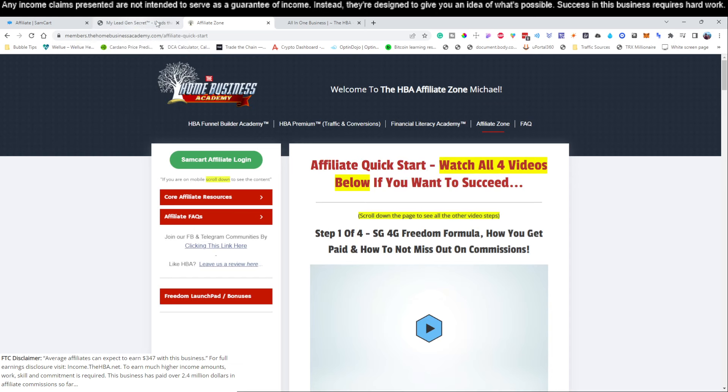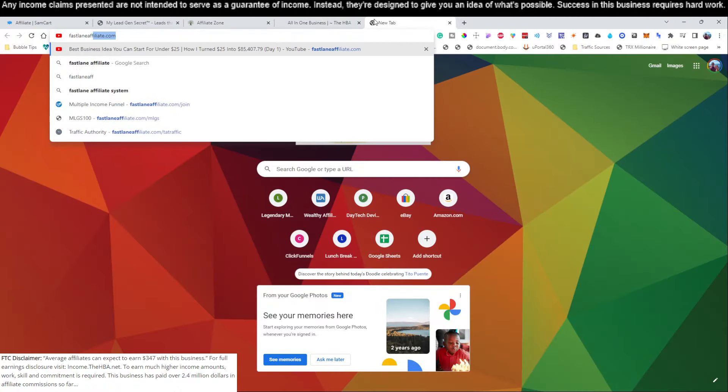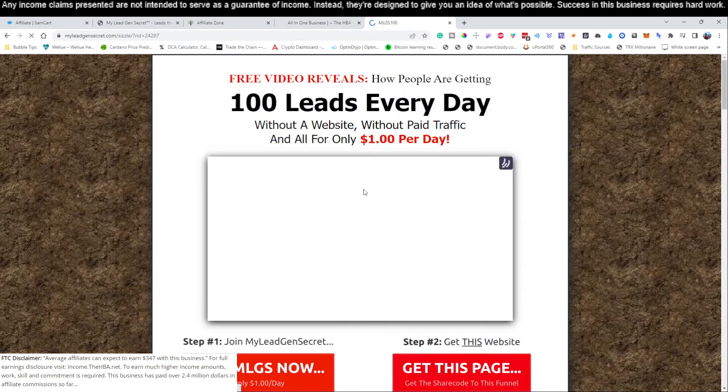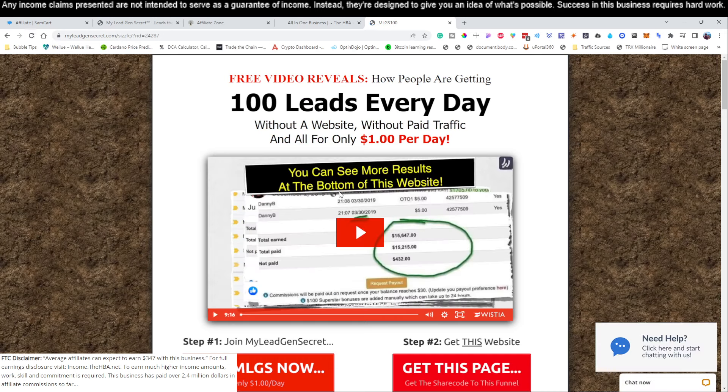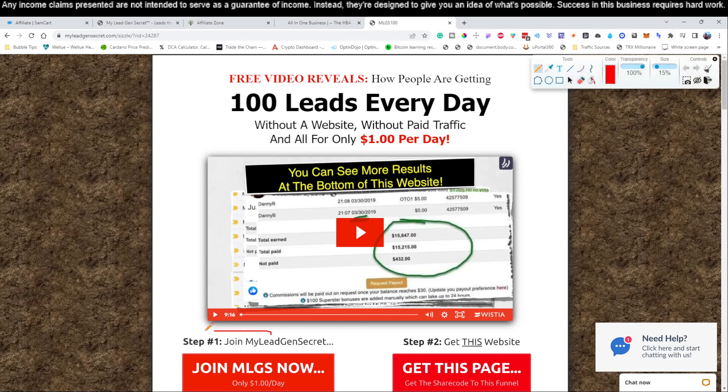Link number two below this video is going to bring you over to a service called MLGS. We're going to go to forward slash MLGS and it's going to bring you to a page that looks just like this. There are two services we're going to be using. This is a lead generation service that goes out for you — they generate 100 leads every single day without a website, without paid traffic, and it only costs you one dollar per day. You're going to click link number two and come right down here where it says 'Step one: Join the MLGS for only $1 per day.'